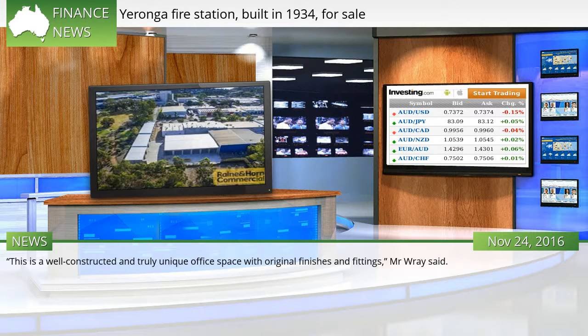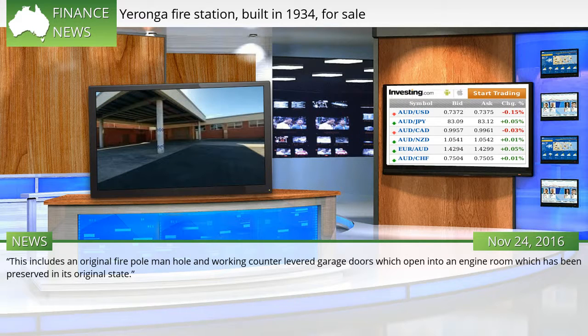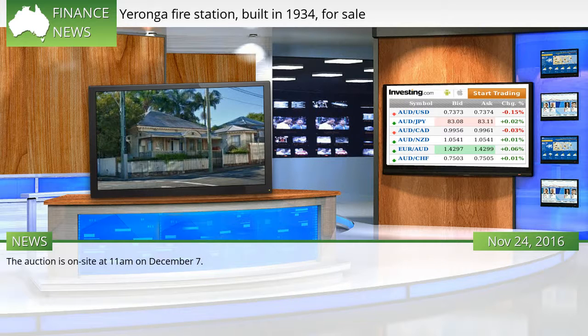"This is a well-constructed and truly unique office space with original finishes and fittings," Mr Ray said. "This includes an original fire pole manhole and working cantilevered garage doors which open into an engine room which has been preserved in its original state." The auction is on site at 11 a.m. on December 7.